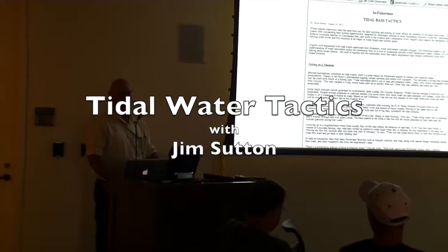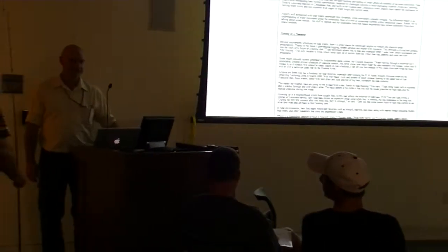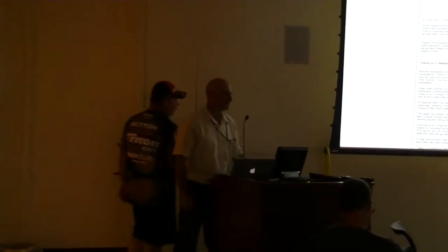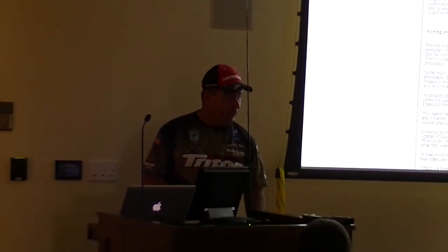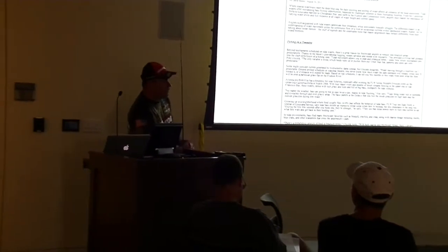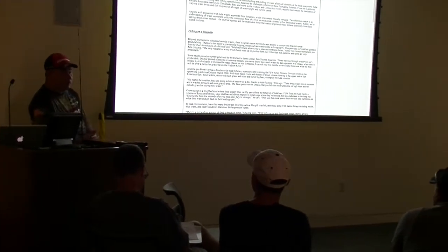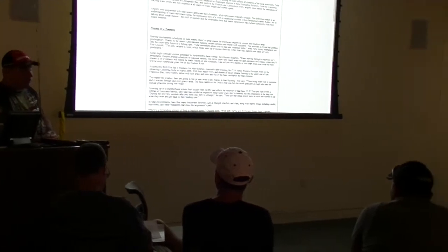Welcome to our FishingCommunity.org fishing classes. I'm Jim Sutton. On behalf of Richmond Marine Center and Mercury Marine, two of my sponsors, we thank you for your dedication and service to our country.